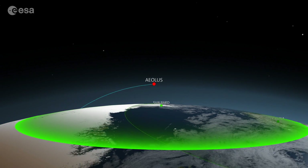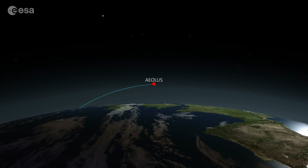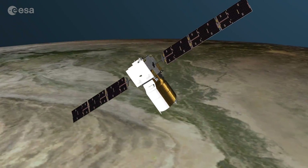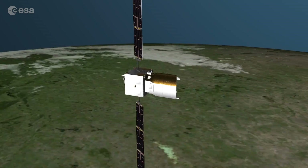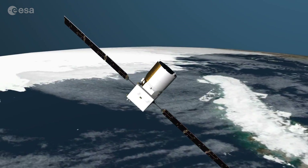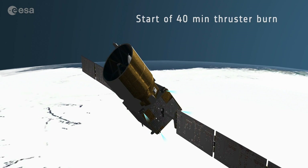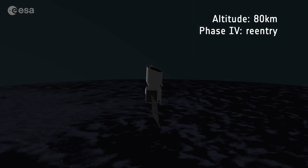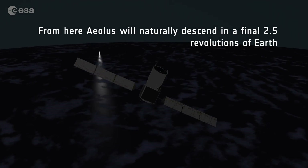On July 28th at 15:15 Universal Time, the satellite executed its final maneuver. Around 18:40 Universal Time, Aeolus re-entered the atmosphere over Antarctica, and its remaining pieces landed in the southern Atlantic Ocean. This success could be groundbreaking, as ESA demonstrated the possibility of safely de-orbiting a satellite not initially designed for controlled re-entry. Aeolus disintegrated according to current rules and recommendations.